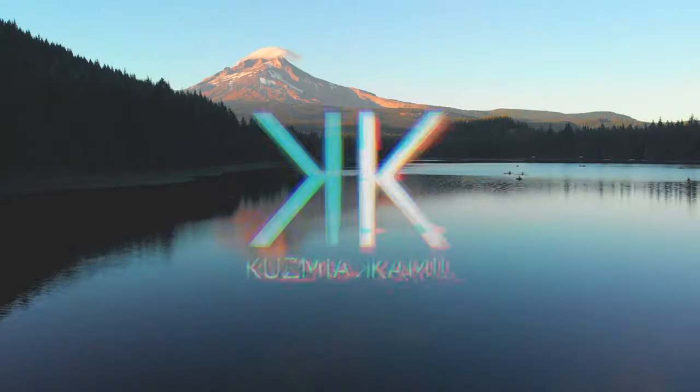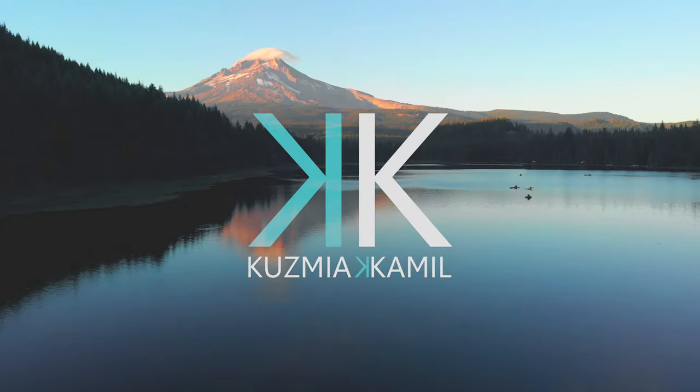Hello guys, welcome to my YouTube channel. My name is Kamil Kuźmiak and this is my first vlog in English, so hopefully fingers crossed you're going to be able to understand what I'm saying. In today's episode I'm going to tell you about my everyday lightweight vlogging setup, so let's get to it.